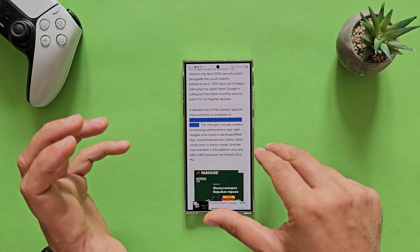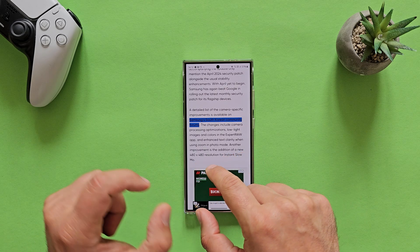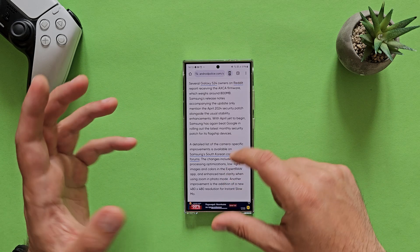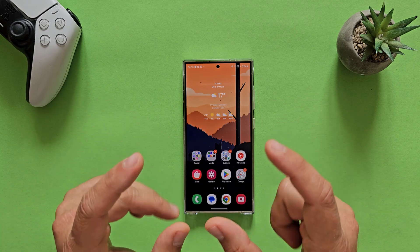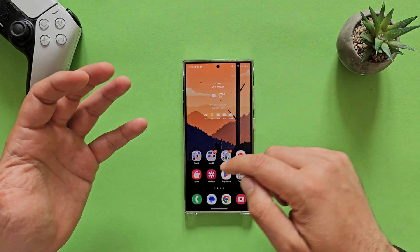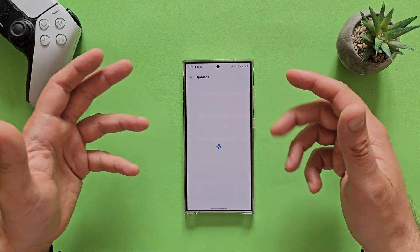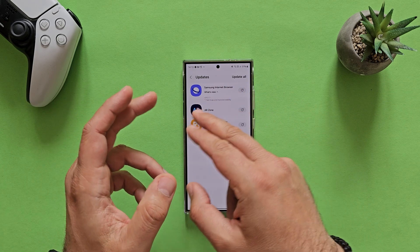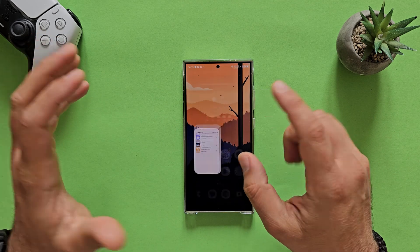Even on that forum there's just a leaked picture, with one guy saying the update is here. A brief translation: optimized code related to camera quality and usability has been applied, and stabilization code applied to terminal operation. Then you have to visit sites like Android Police to understand more, where they report changes including camera processing optimizations, low light images and colors in the Expert RAW app, and enhanced text clarity when using zoom in photo mode. Another improvement is the addition of a new 480x480 resolution for instance slow-mo. This is why I've been criticizing Samsung for not providing proper changelogs.